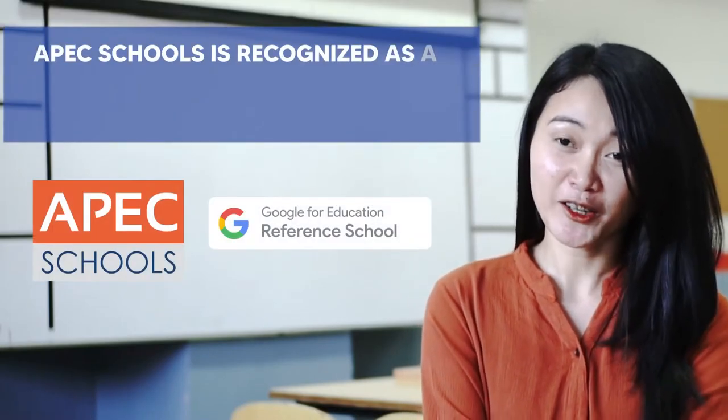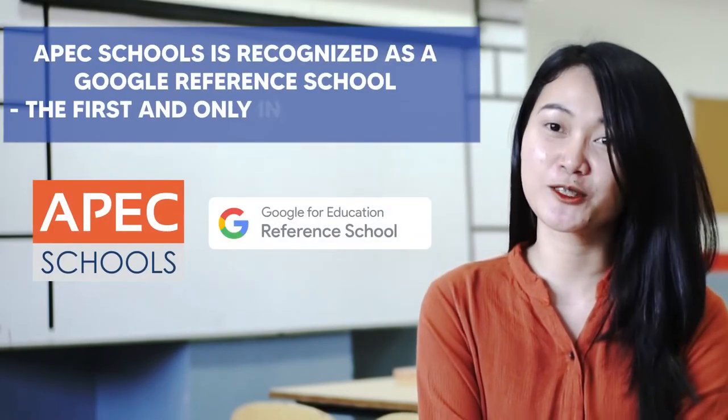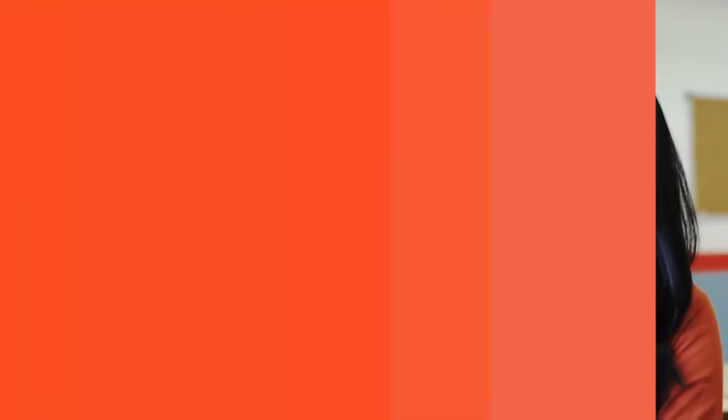Apex Schools promises to look for innovative and efficient ways on how to adapt to the changes brought about by this new normal, and one proof of that is us being recognized as a Google-referenced school — the only and the first one here in the country. And so we have Google Meet.